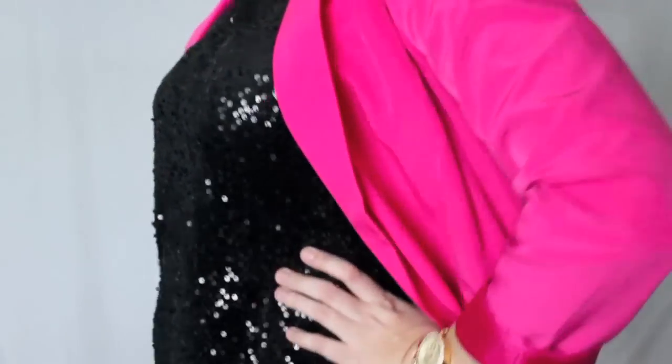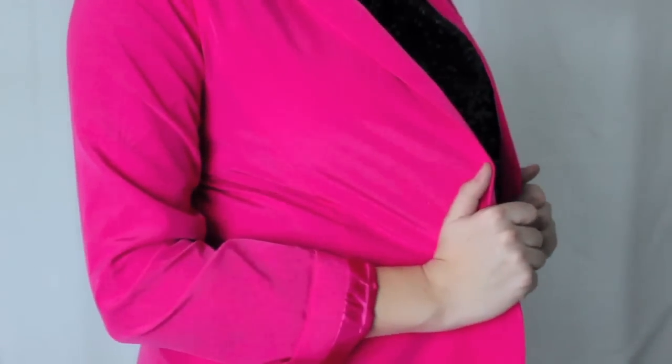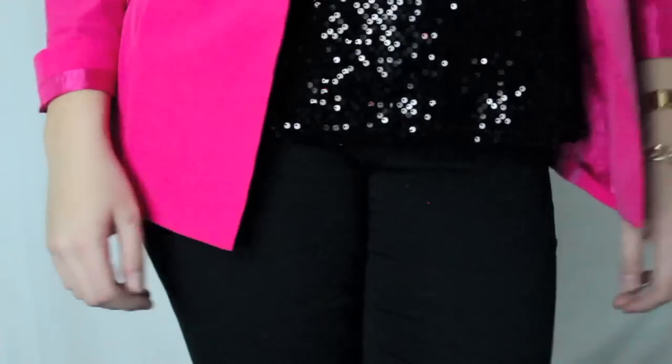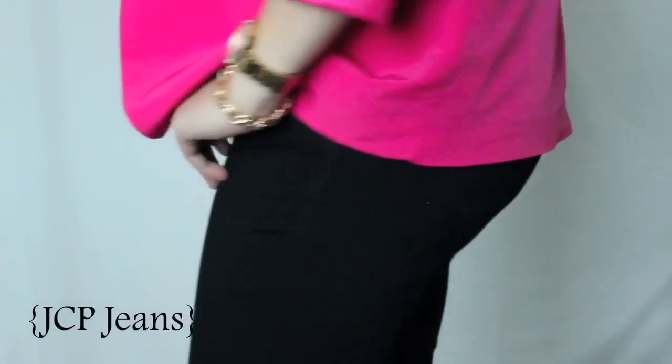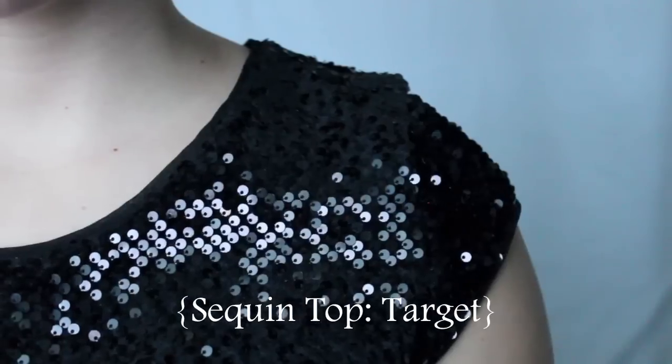My blazer is from Forever 21 — it's this really bright magenta hot pink and it's really lightweight. My top is actually from Target; I wanted the one from J.Crew but could never find it in my size, so I found this sequined one at Target and it is absolutely beautiful. For my pants I have a pair of JCPenney plain black jeans, and I didn't want to do any heavy jewelry because I thought the sequined top was just enough.